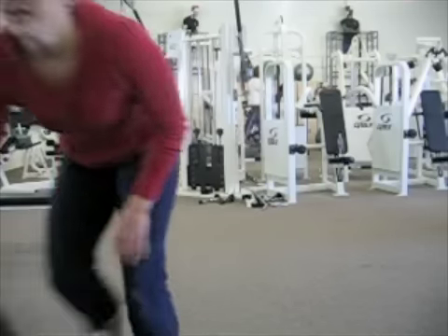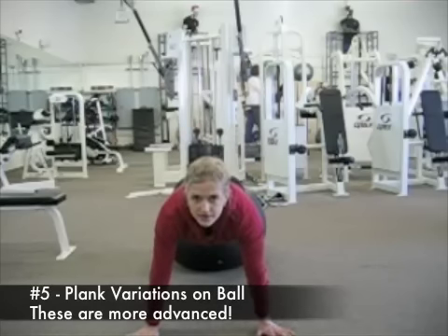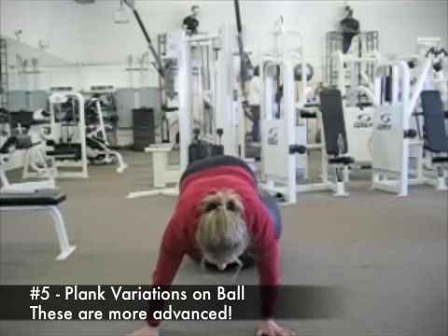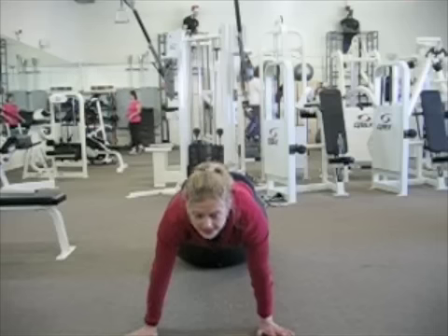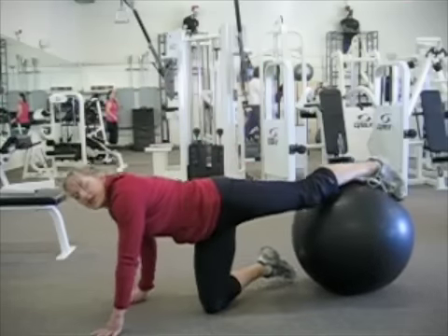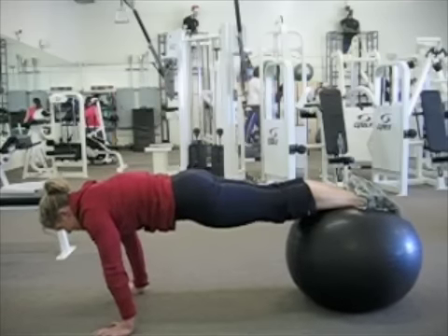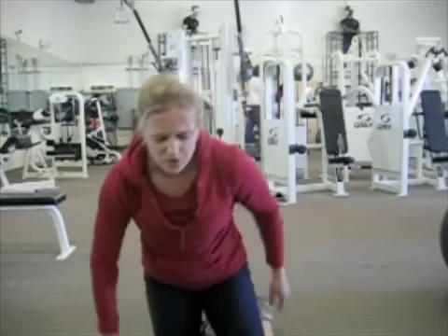And the fifth one is using the ball. Getting into a push-up position and bringing the knees in and out, or bringing the knees in and out while rotating, or bringing the hips up like so — kind of a pike up. That type of exercise is almost like a plank with a movement yet again.